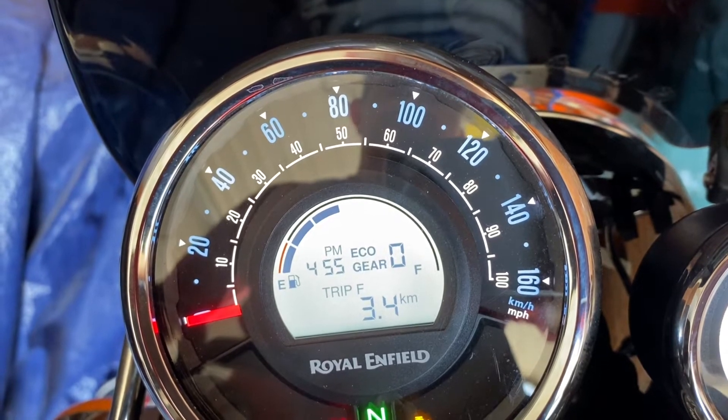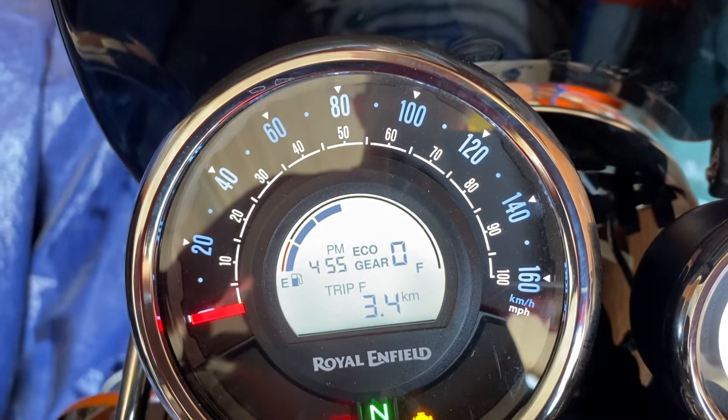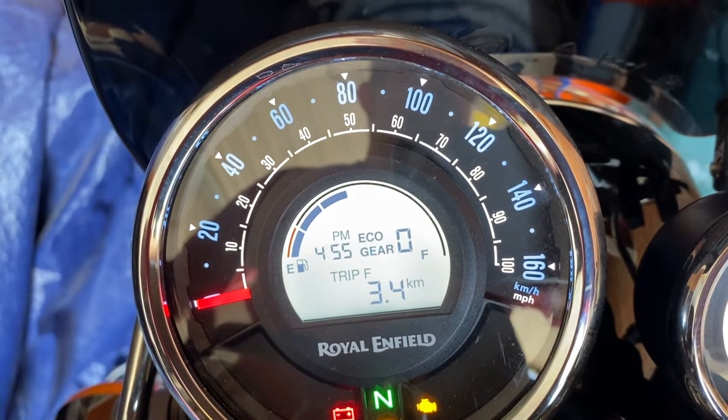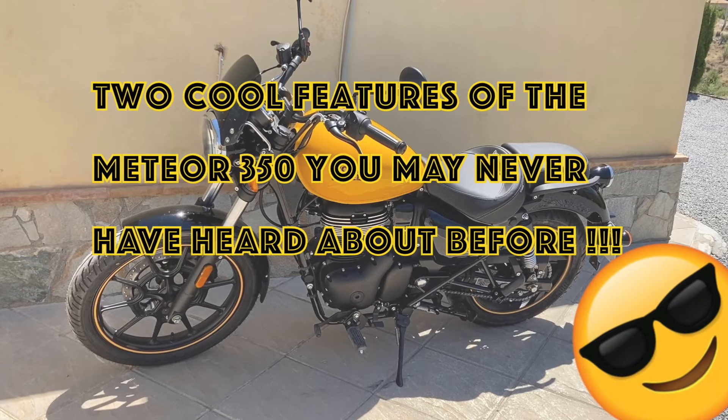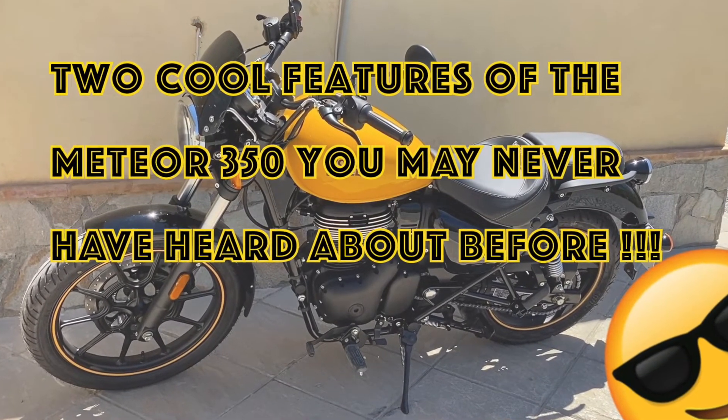Good morning, good afternoon, good evening internet, and welcome to my YouTube channel Economical Rights. The title of this video is two cool features of the Meteor 350 which you may not have heard about.